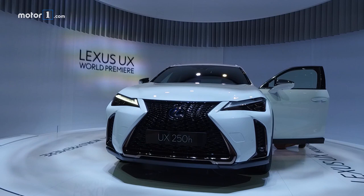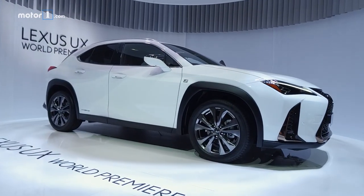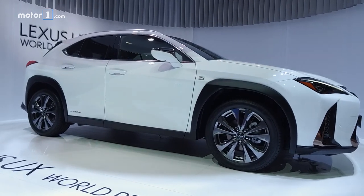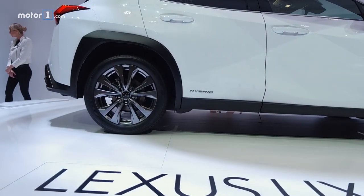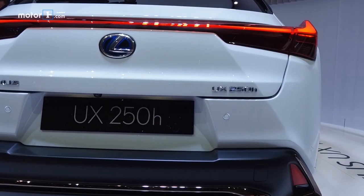As the SUV segment expands, Lexus is going small. This is the Lexus UX, a competitor at the tiny end of the luxury utility market. Of course, the UX has a giant spindle grille, but the rest of the bodywork is very conventional looking, basically a tall hatchback with big wheels.